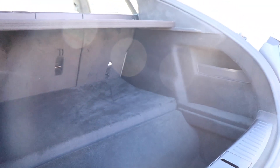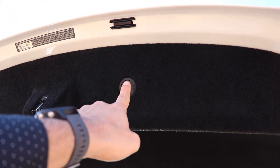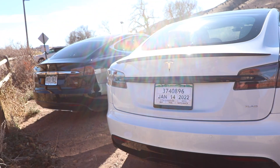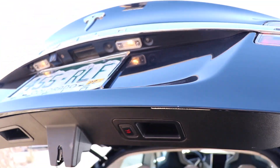Rear storage has also evolved over time. You'll see more compartments and more cubbies in the new Model S. They also added a new magnetic trunk cover, which is a very fine touch. The power lift gate was not originally a standard option — it was an upgrade — so the original Model S had trunk handles to manually close the trunk.